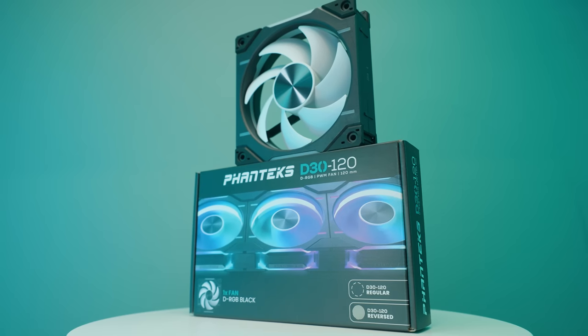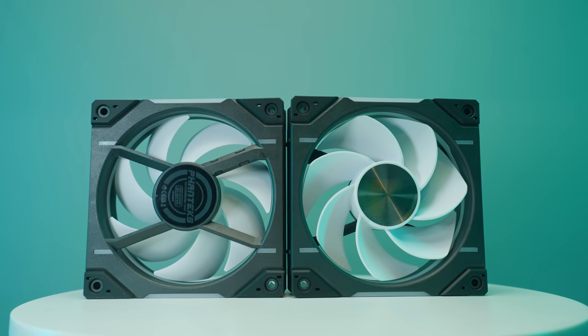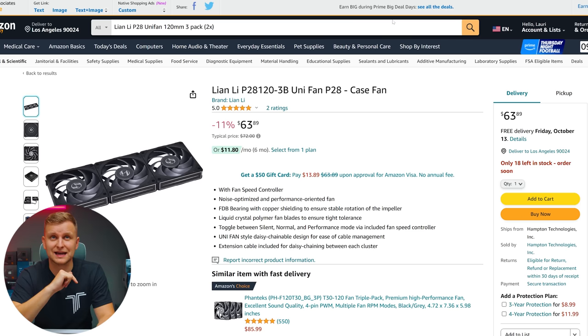For fans, if you like RGB you can get the Phanteks D30 fans in black — including reverse versions — for a really nice design with thick fans and good RGB configuration options. If you want it all blacked out with even better performance, go with the Lian Li P28 fans. The reason not to use the Phanteks T30 fans is simple: they're gray, not black, so they don't match this case design. The Lian Li P28s have a nice chrome strip on the side, look premium, and perform excellently. We're getting five sets of three — 15 fans total all linked in the back.